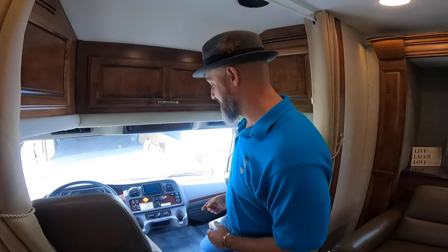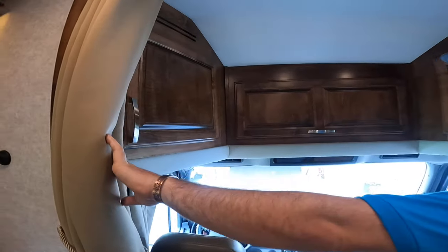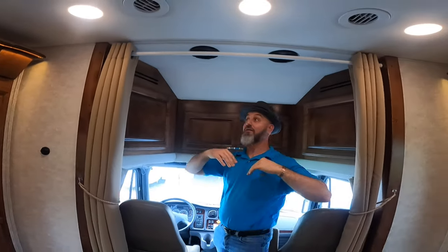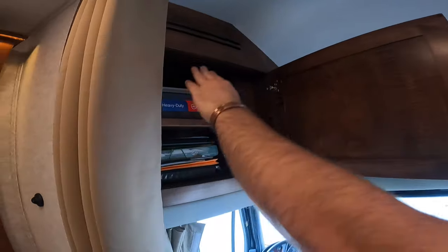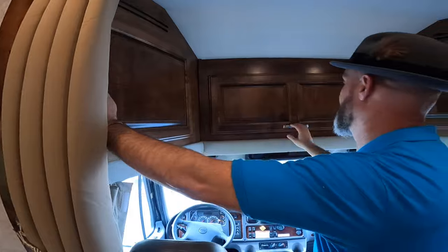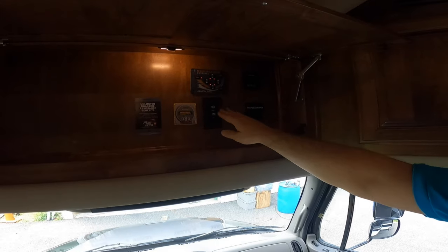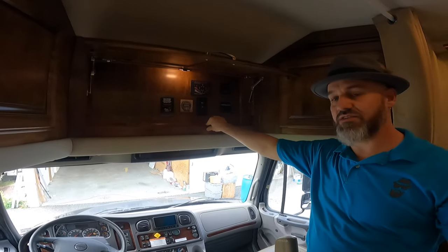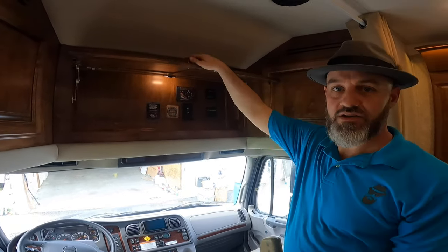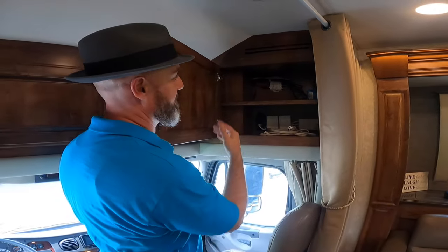Let's start at the cab and work our way back. Both of these seats swivel around and become part of the living space. They put curtains in here to separate the cab area from the rest of the coach — keeps it nice and cool when you have the AC on. Storage up here with books and everything. You've got leveling jacks, inverter button, satellite button, and TV antenna controls up here. This is prepped for solar — the controller would go right here. On the other side: more storage, awning controllers, and some nice adjustable shelf storage.